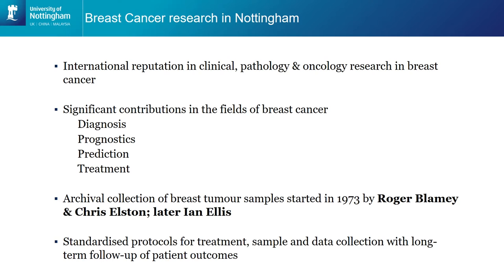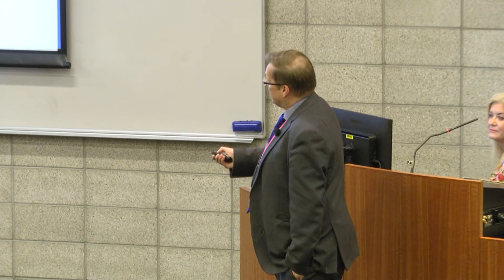We've had lots of significant contributions in breast cancer diagnosis, prognosis — so how long a person will survive based on their cancer — prediction, and also in treatments. When I was in nappies, my colleagues Roger Blamey, who was a surgeon, and Chris Elston, who was a pathologist, got together and started looking at ways of prognosing breast cancer. At that time there was very little information available to give women information around their likelihood of survival when diagnosed with breast cancer. My colleague Ian Ellis later came in and started developing methods that we can use very simply in helping those women in the clinics.